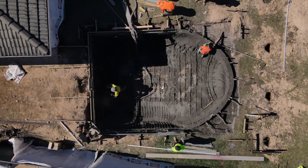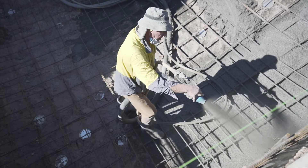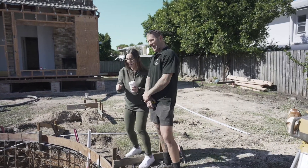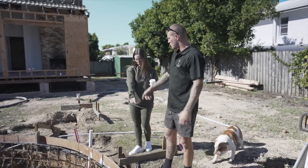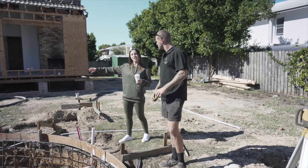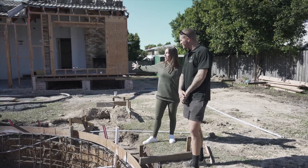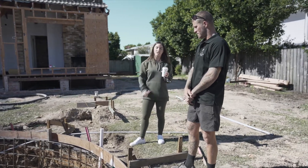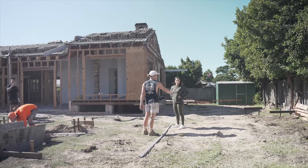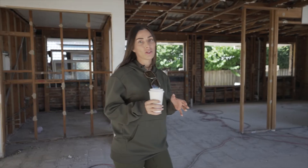Today Kyle and Joe from Superior are spraying the pool. It takes four to six weeks to cure before you can do anything else. Maddie from Render X is going to do a render finish on the outside, and we're doing a 400mm coping around the edge — quite thin. Then we're doing pavers around the whole pool surround. I love the paved look with moss and grass in between, keeping it as close to the pool edge as possible, so it all looks quite seamless.